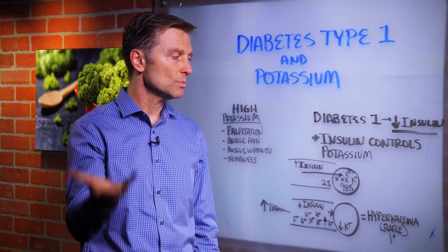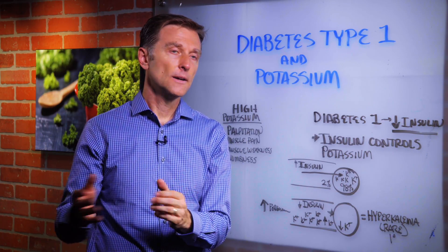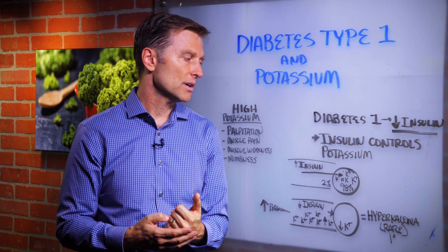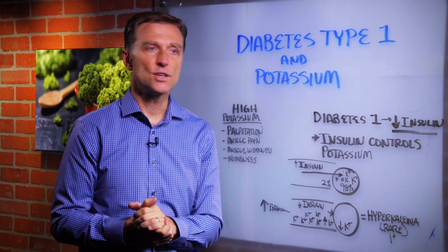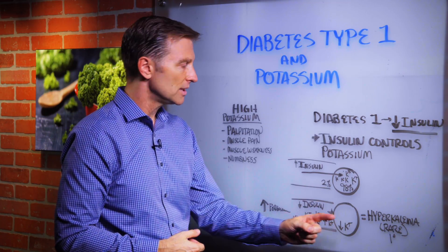So we have this situation where the cell is starving of potassium, but it's all loaded up in the blood. It's called hyperkalemia — too much potassium. It's rare; only 1% of people in the hospital have it. More commonly it's hypokalemia, low potassium. But it can happen, especially if you're taking massive quantities of potassium and your body just isn't able to drive it into the cell.